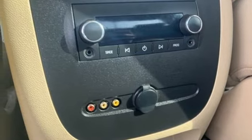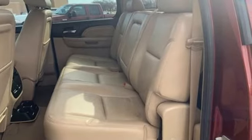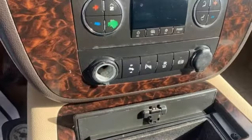Front heated and ventilated leather bucket seats, express open sliding and tilting sunroof, electronic shift on the fly, rear parking sensors, and automatic transmission. Smart capabilities, strong performance.